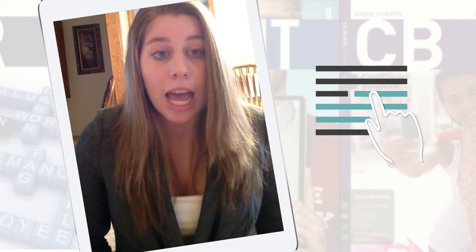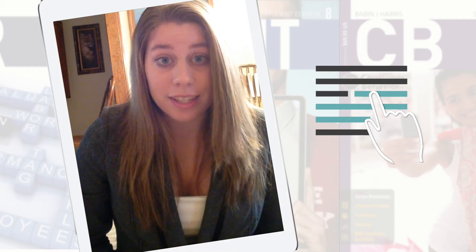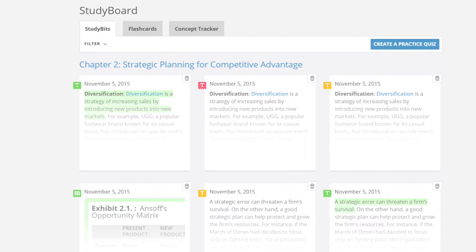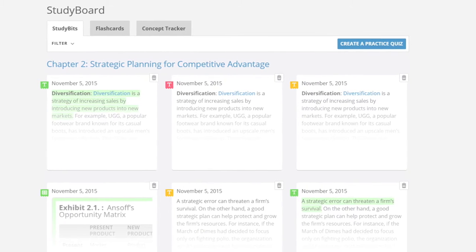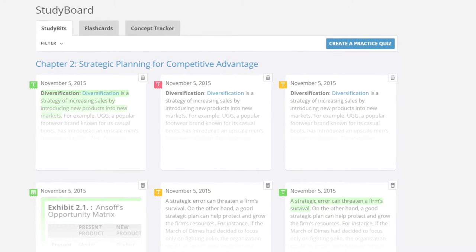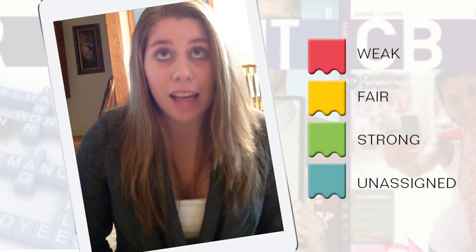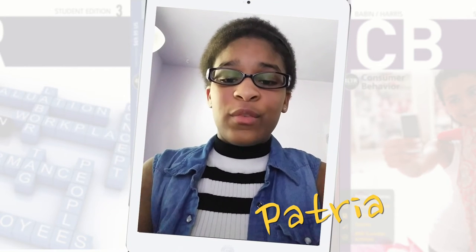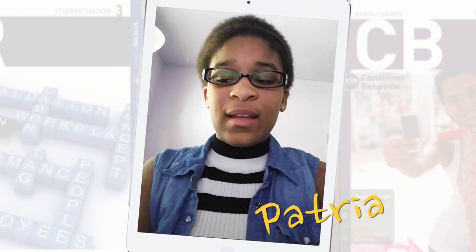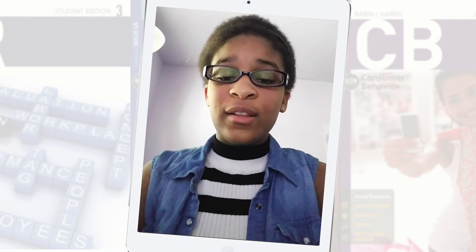You just go through and highlight all the important information and it organizes it in the study board where you can go and study it. The Cengage team told me I've probably highlighted about 400 study bits, and it's definitely helped me get a better grade. You could highlight information you needed and colorize it based on how difficult it was.